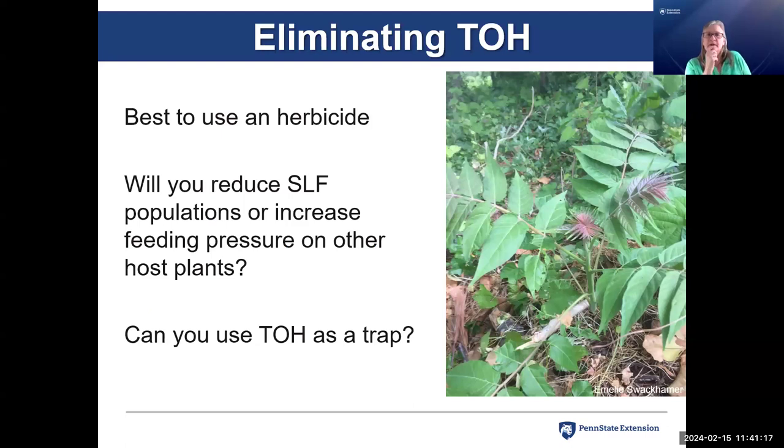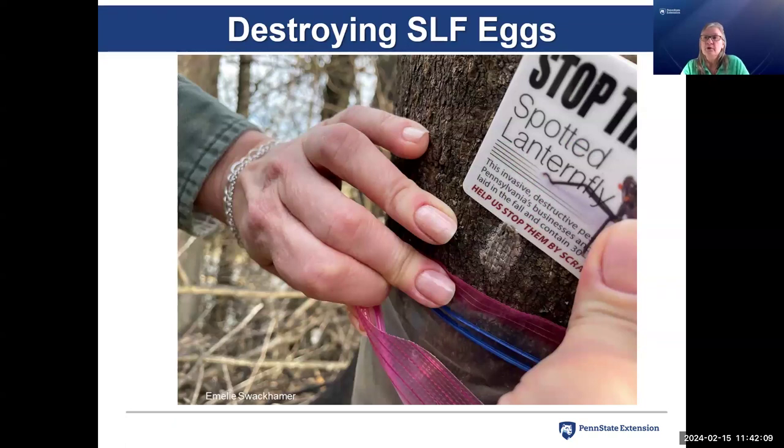Let's think about some of these things. Eliminating tree of heaven: if you know where there's a lot of it, you might want to get rid of most of them — maybe keep one for a sentinel tree or as a trap tree. If you want to eliminate tree of heaven, it's best to use herbicide. If you just cut them down, they'll sprout back from the trunk and roots and can make the problem worse. Will removing tree of heaven reduce spotted lanternfly populations? We're not really sure. Will it increase feeding pressure on other host plants? If you have a grove of tree of heaven next to a vineyard and cut them all down, all those lanternflies might move into the grapes.